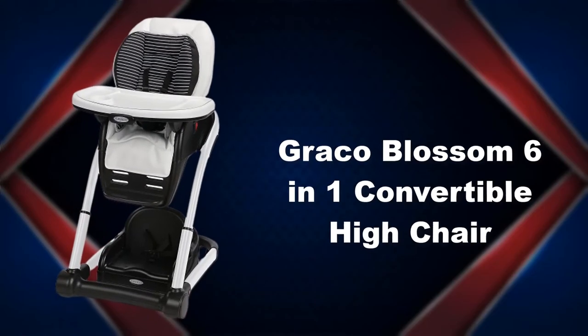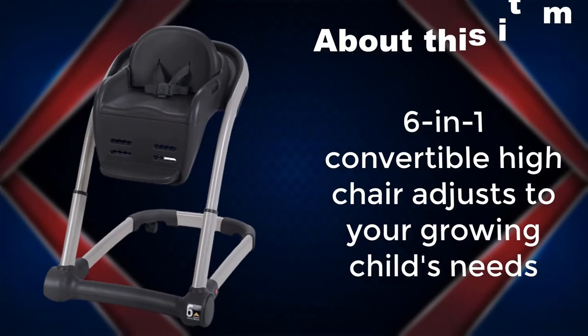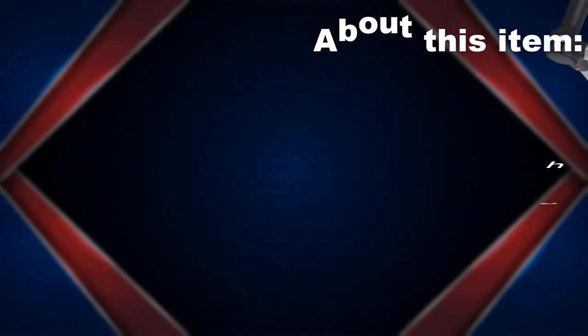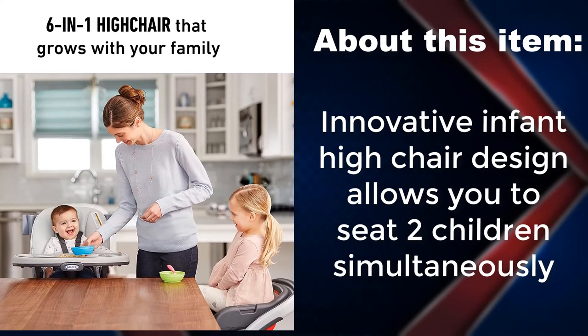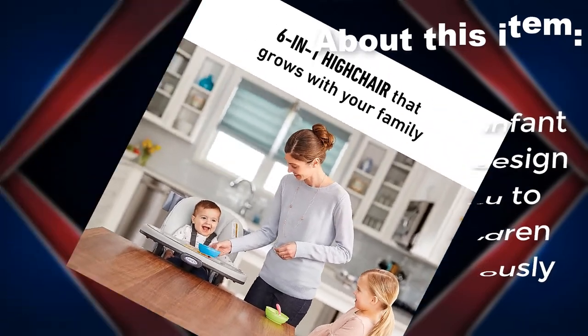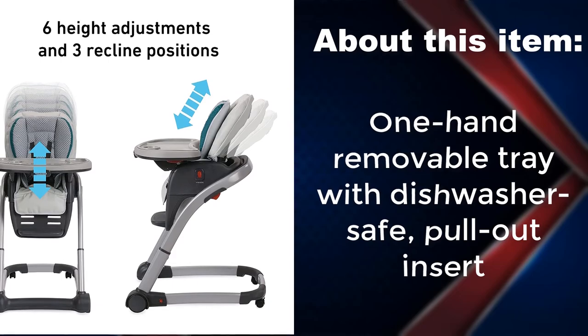Graco Blossom 6 in 1 convertible high chair. 6 in 1 convertible design adjusts to your growing child's needs. Innovative infant high chair design allows you to seat two children simultaneously. One hand removable tray with dishwasher safe pull out insert.